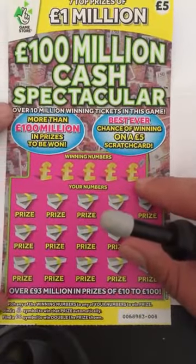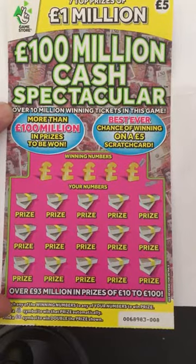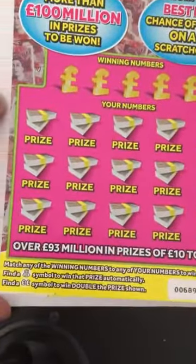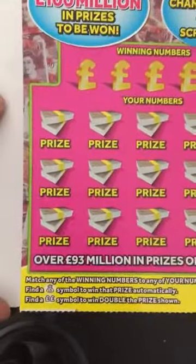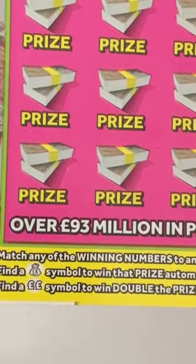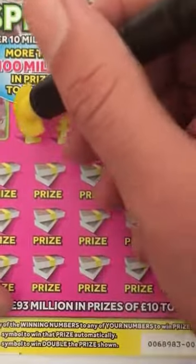Let's start off with the £100 Million Cash Spectacular. Some of my American friends might have seen this card showcased by Millionaire Book Scratcher, a good friend of mine. He's done a couple of them as I've exchanged tickets with him. The game is a matching number game. If you find a money bag you win that prize automatically, or if you find a double pound symbol you win double the prize.